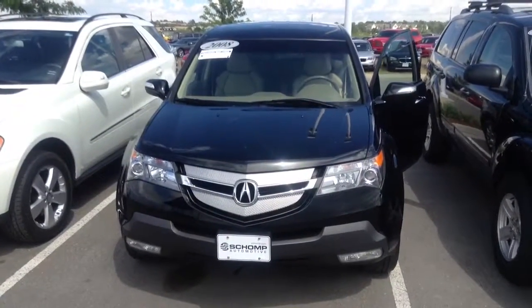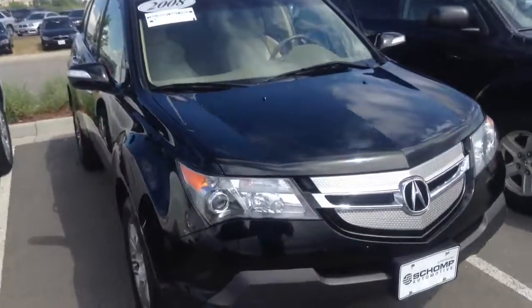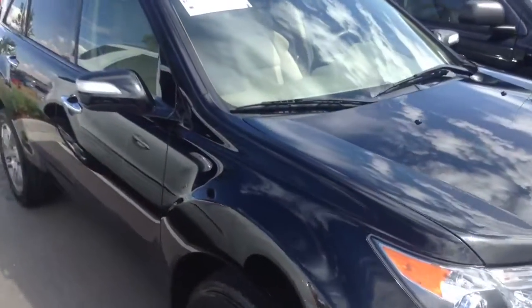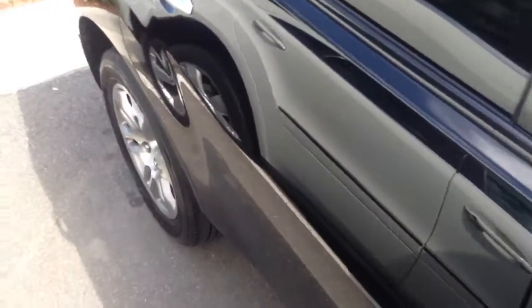Hi Michael, hi Ryan. This is Justin at Chomp BMW. This is that 2008 MDX that you were waiting for to arrive — it just got here yesterday. They got it through the shop and put it on the for sale line.